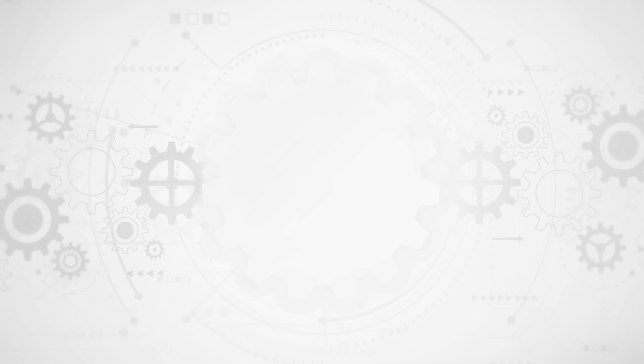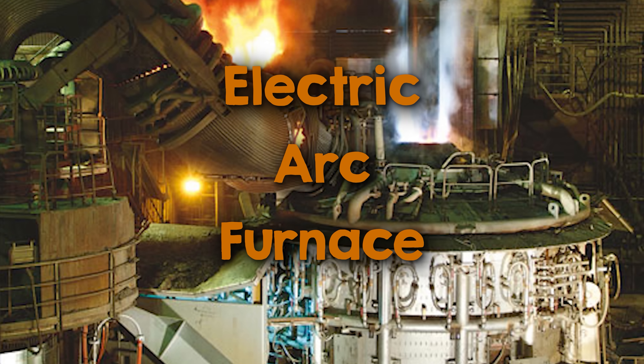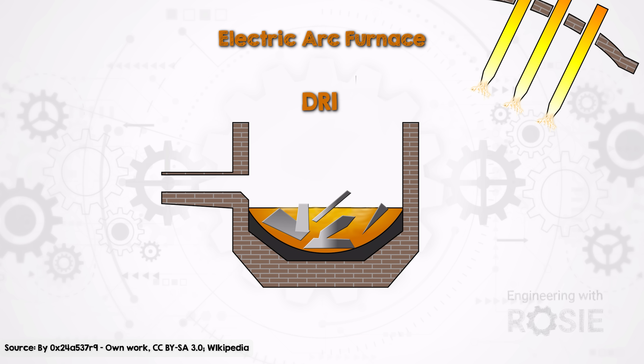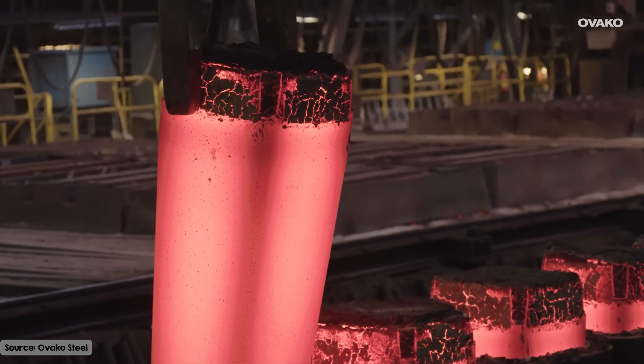The traditional way of making steel, using a blast furnace, relies on coal and produces nearly two tons of CO2 for every ton of steel. One of the main alternatives is the electric arc furnace, or EAF, which uses electricity to melt a feedstock of recycled steel scrap, sometimes mixed with direct reduced iron or pig iron to get the chemistry just right. Oxygen is blown over the molten steel, impurities react with it, and form a slag that's removed. The steel is then cast into semi-finished forms like ingots.